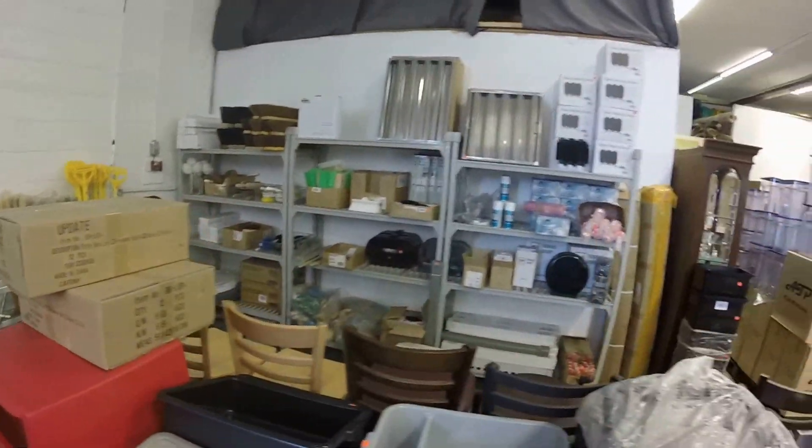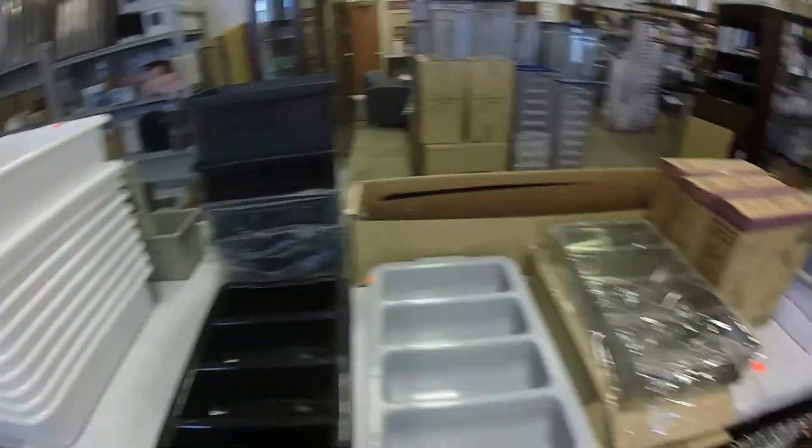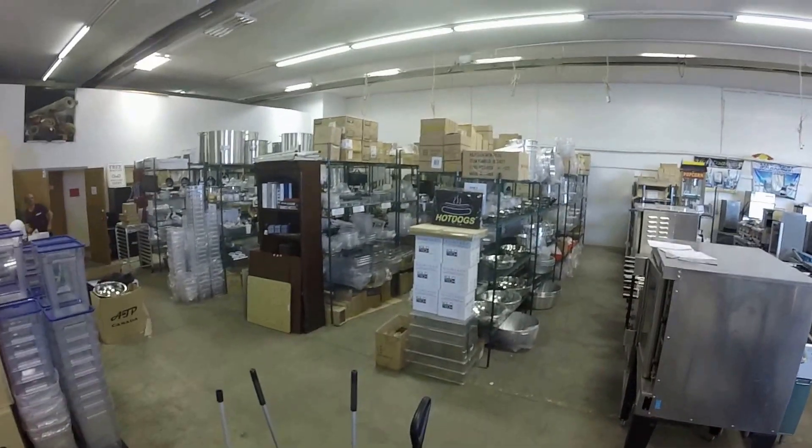Garbage cans — everything! We're here at Storys Auctions at 531 St., where you wouldn't believe the size of this kitchen supply store. Come and check them out.